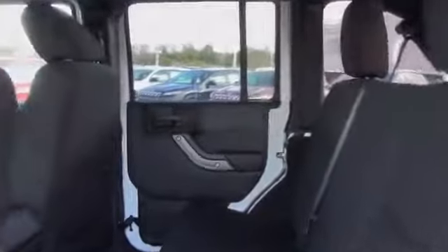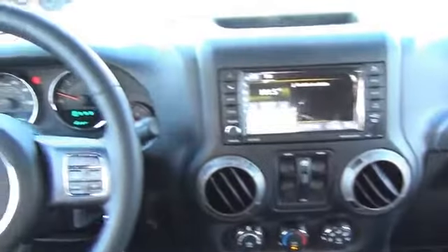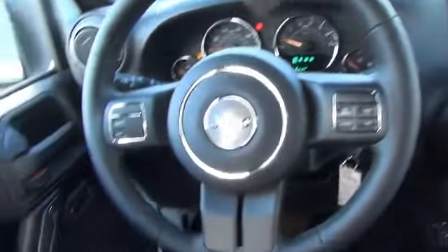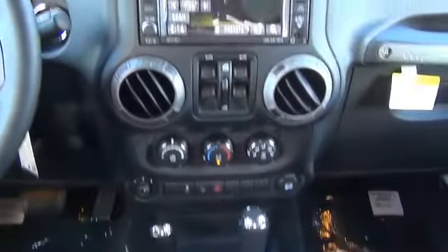Inside you'll find an auxiliary input, steering wheel controls, a premium sound system, front airbags, side airbags, child safety locks, an adjustable tilt steering wheel, iPod integration, cruise control, a trip computer — great quality at a great price.